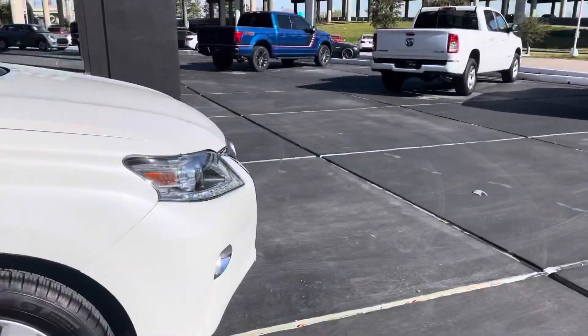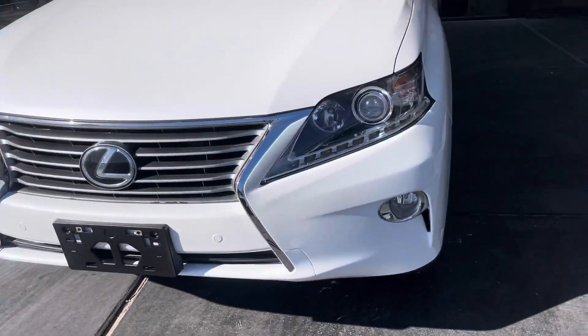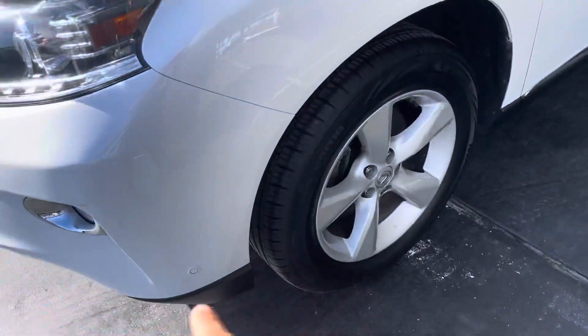It has beautiful front headlights and fog lights at the bottom of the vehicle, and blind spot monitors in the front of the bumper as well. There are little dots right there.